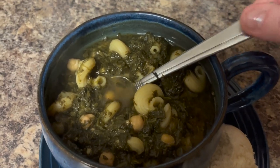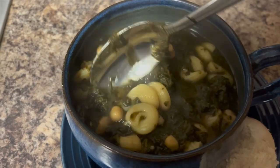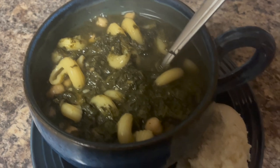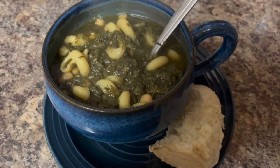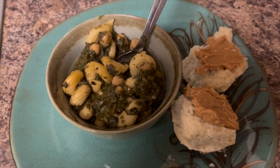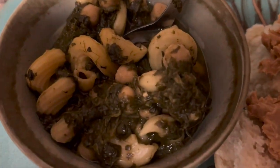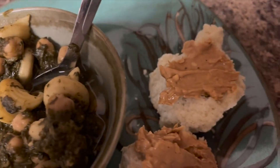It doesn't look great, but it's really tasty. I just love the taste of spinach and chickpeas — it was very soothing. And this is a little more of the spinach and chickpeas and noodles. And I'm also having some bread with peanut butter.